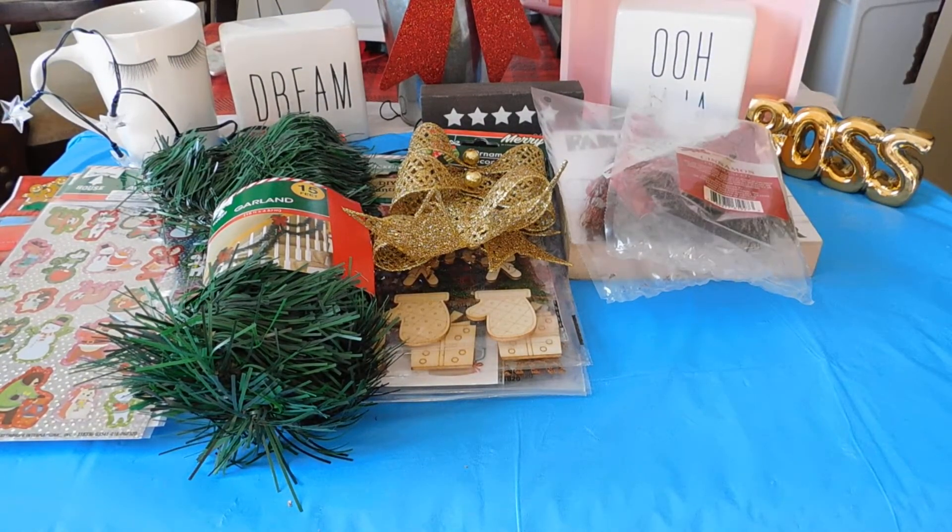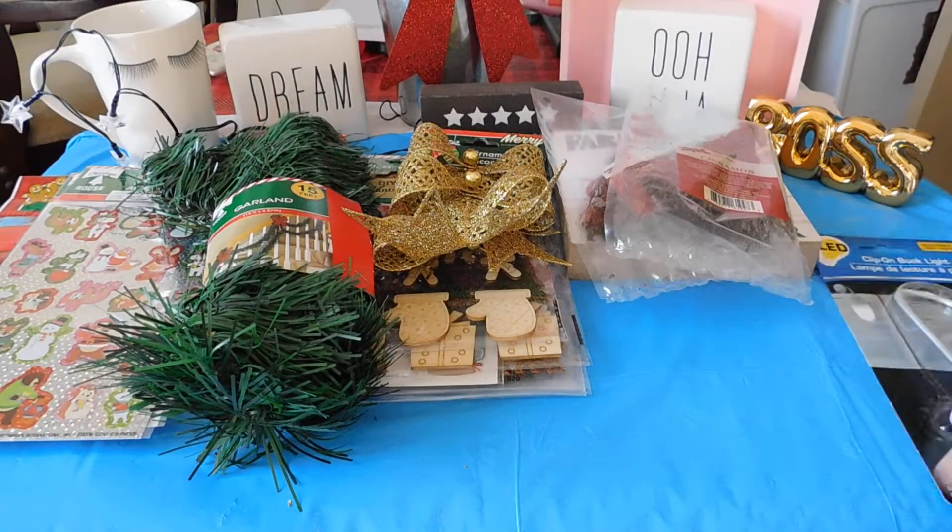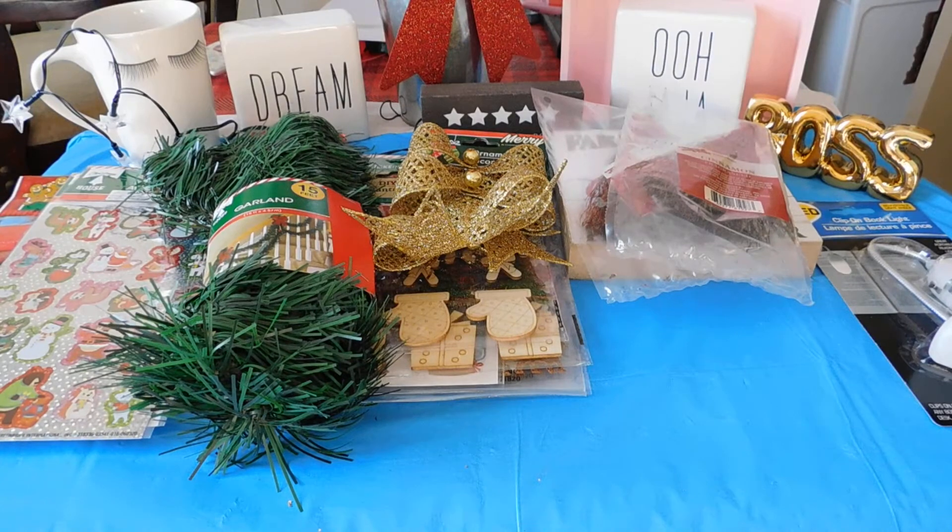I got the LED clip-on book light. These are really bright. I have two of these organizers.